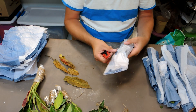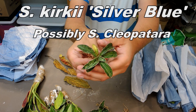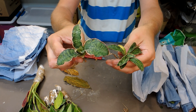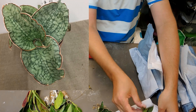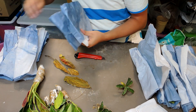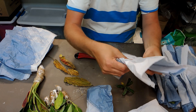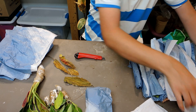This one is a Sansevieria kirkii silver — look at the fun colors! They're very similar to the Cleopatra. I should keep the Sansevieria tags together because I'll forget what they are since they all look the same — keeping Cleopatra with Cleopatra and kirkii silver with kirkii silver.